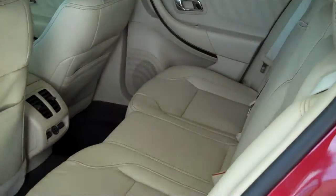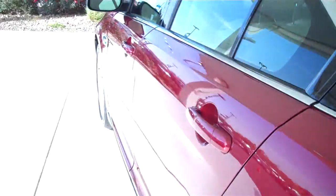This is a five passenger vehicle, it's got a full bench seat in the back. It's also got the rear spoiler.